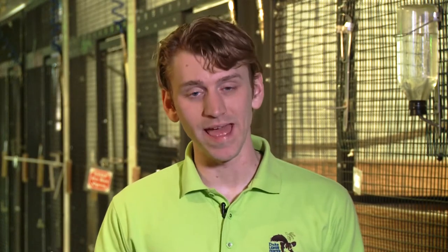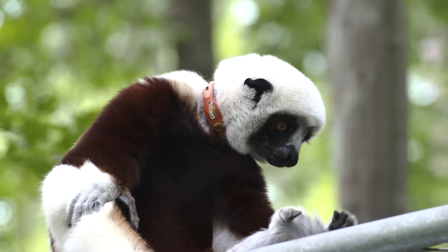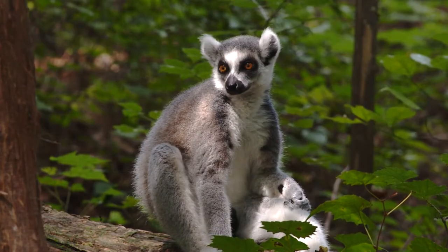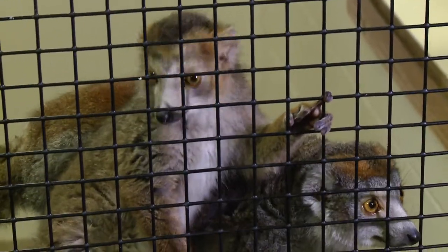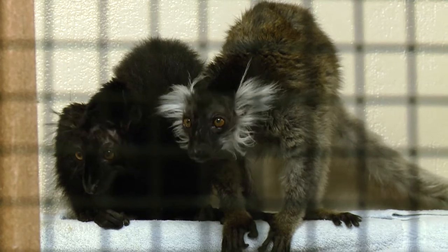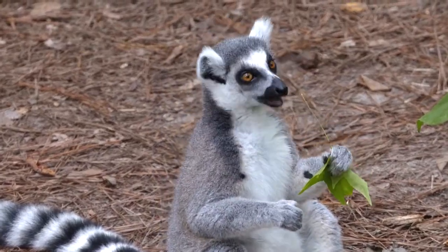Lemurs are only found one place on the entire planet — the island of Madagascar. On that island, there are more than 80 different types of lemur, but unfortunately more than 90% of them are listed as endangered species. Lemurs are actually considered the most endangered group of mammals on the planet.